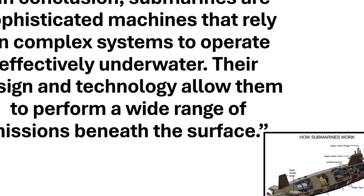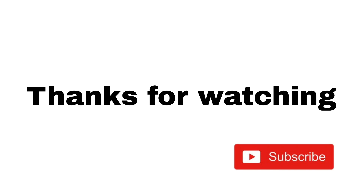Thanks for watching. If you enjoyed this video, make sure to like and subscribe for more content on fascinating technologies. See you next time.